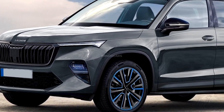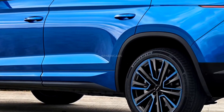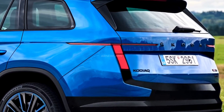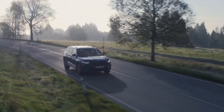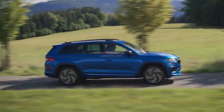The 2025 Skoda Kodiak replaces the traditional hybrid system with a plug-in hybrid PHEV configuration. This means it will include a gasoline engine, an electric motor, and a larger battery pack than a standard hybrid. This is more than enough for daily driving and interstate travel, and there is a respectable choice of engines.